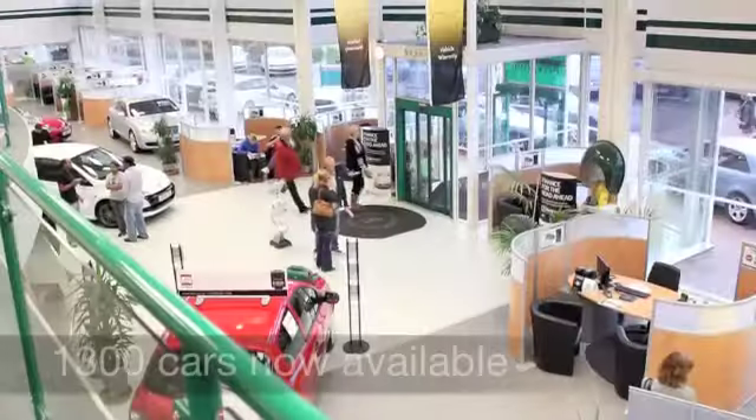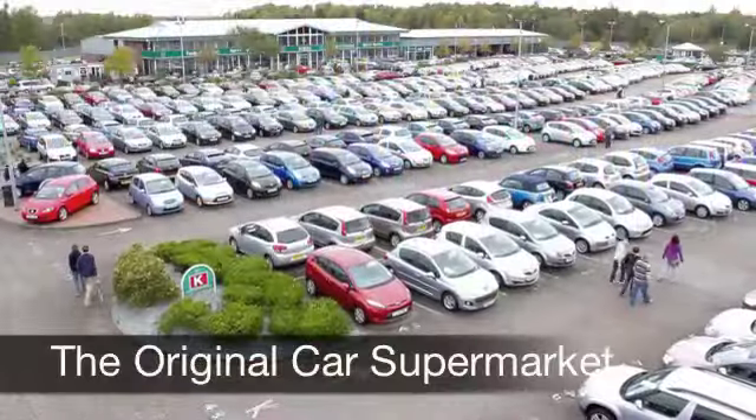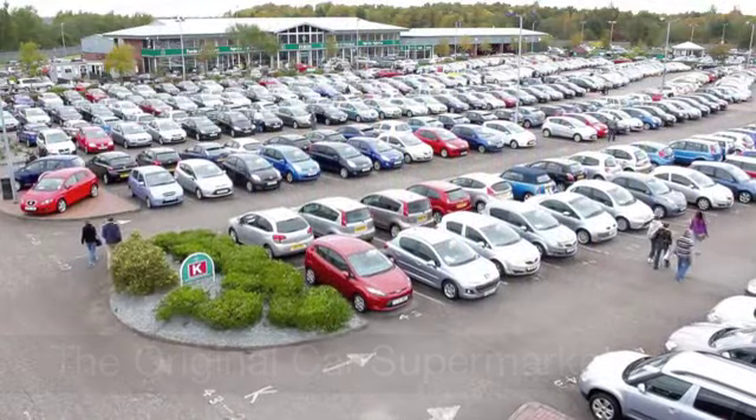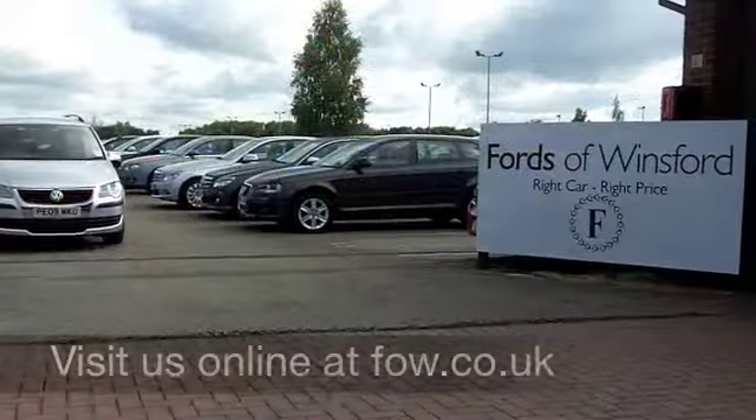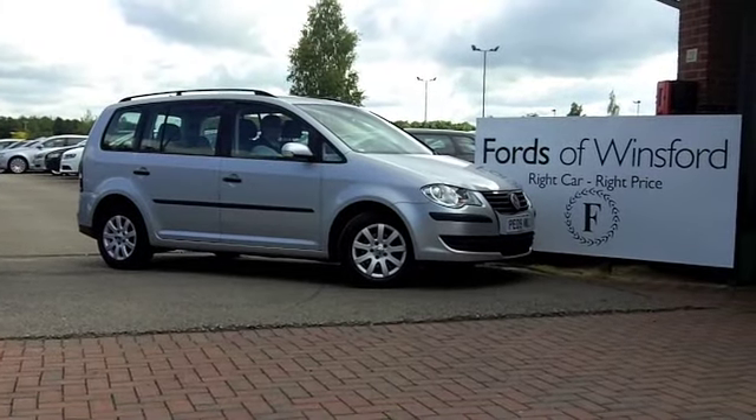If you fancy a test drive, why not ring and reserve? We'll hold this car for you for up to 48 hours until you can get here and you can have a no obligation test drive. It's another great car waiting for you to discover at Fords of Winsford.